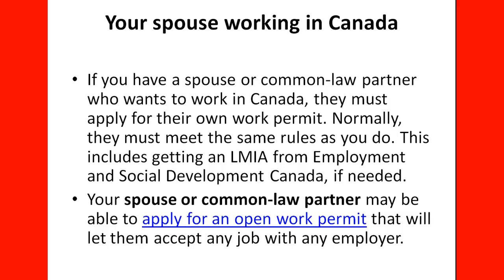If your spouse or common-law partner wants to work in Canada, they must apply for their own work permit and normally meet the same rules as you do, including obtaining an LMIA from Employment and Social Development Canada if needed. Your spouse or common-law partner may also be able to apply for an open work permit, which lets them accept any job with any employer — either through an LMIA-based permit or an open work permit as long as they are attached to your application.